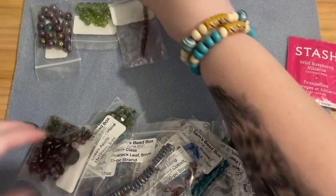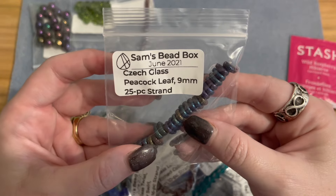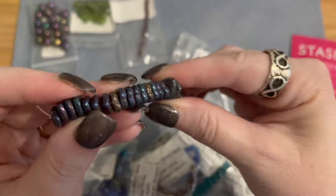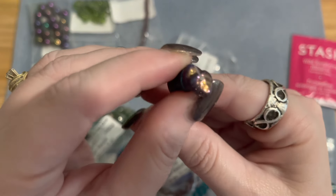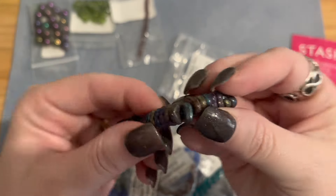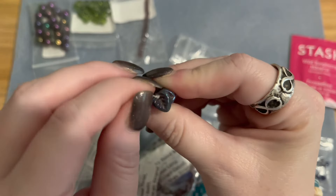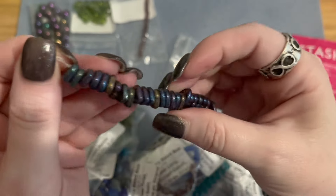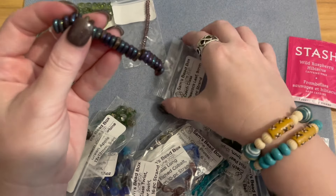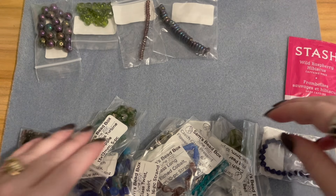Then we have another strand — Czech glass peacock leaves, nine millimeters, 25-piece strand. Look at that beautiful leaf shape with peacock coloring. These are all leaves on a strand right now. I don't have any leaves in this color — they're really beautiful peacock-colored Czech glass leaves.